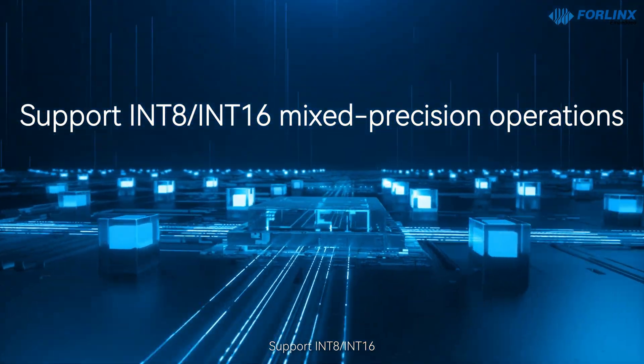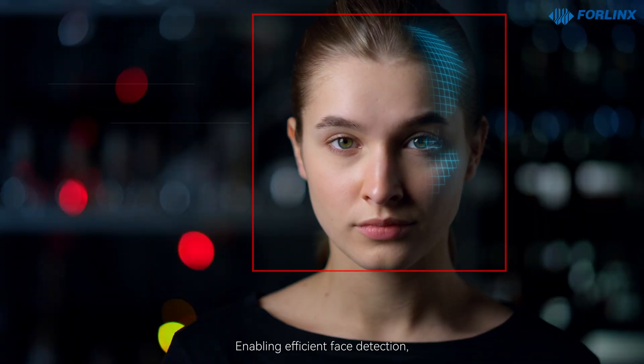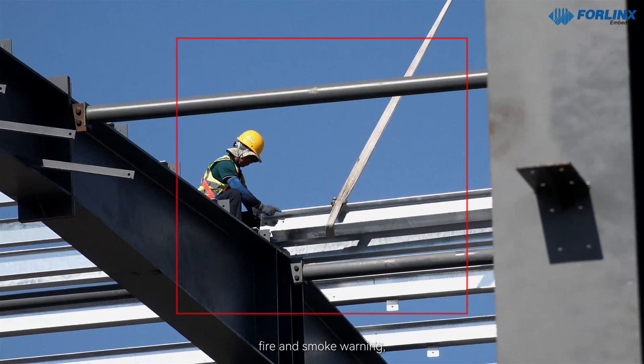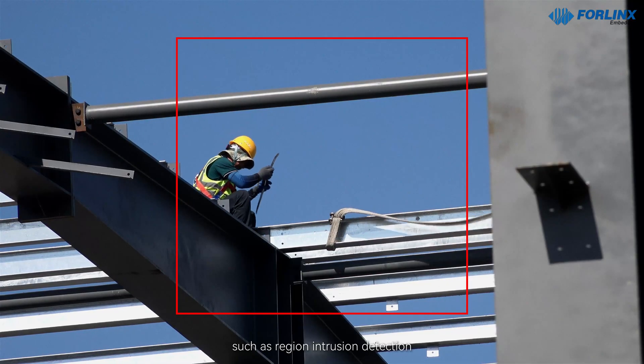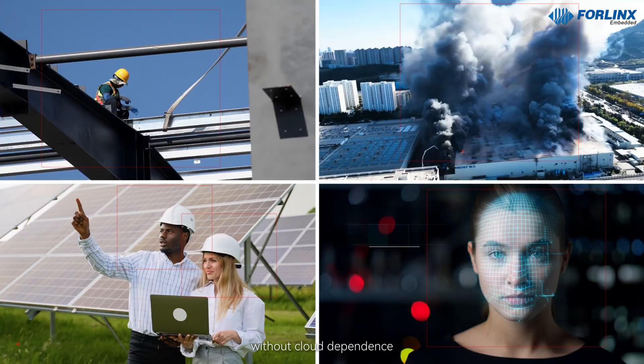Support INT-8 and INT-16 mixed precision operations enabling efficient face detection, safety helmet recognition, fire and smoke warning, and region intrusion detection — typical edge AI object recognition models. Achieve local real-time decision-making without cloud dependence.